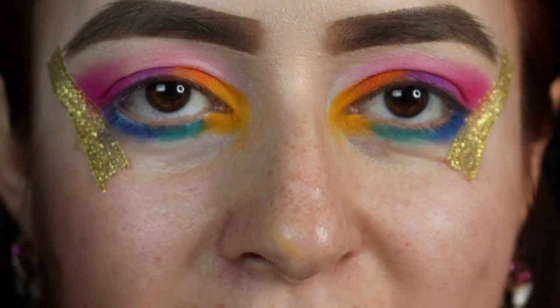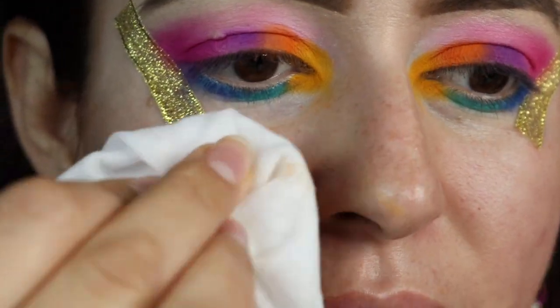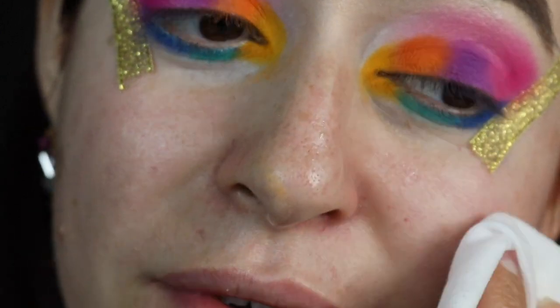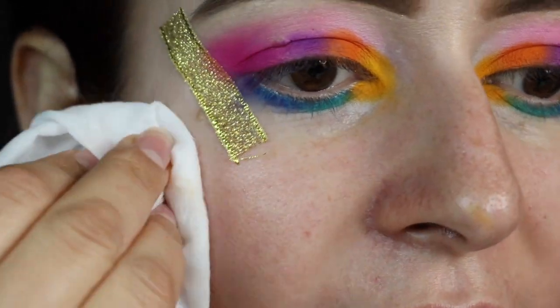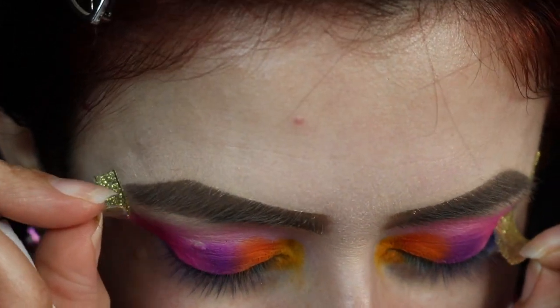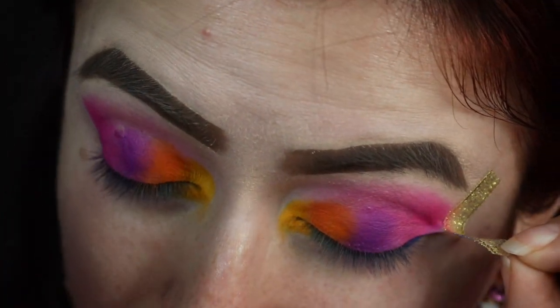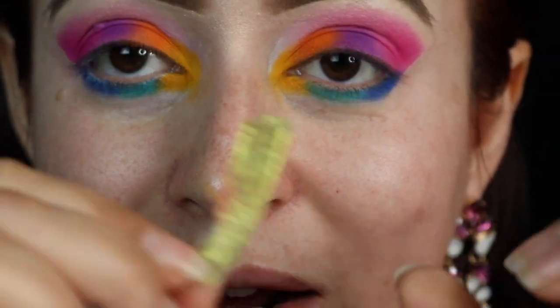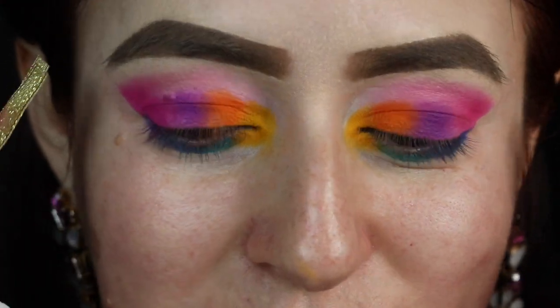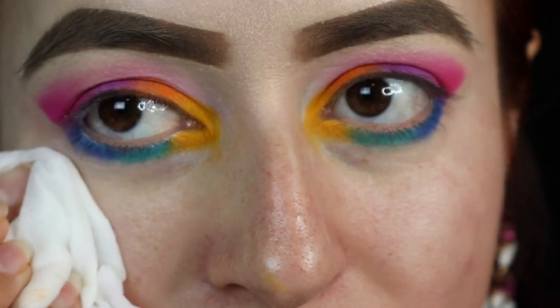I'm going to take a makeup wipe — well, these are actually baby wipes — and clean out all that fallout. Then I'm taking the tape and removing it — oh my goodness, this tape is so good! Before I placed the tape I applied it on my hand first so it wouldn't be too difficult to remove. It cleaned off everything nicely.